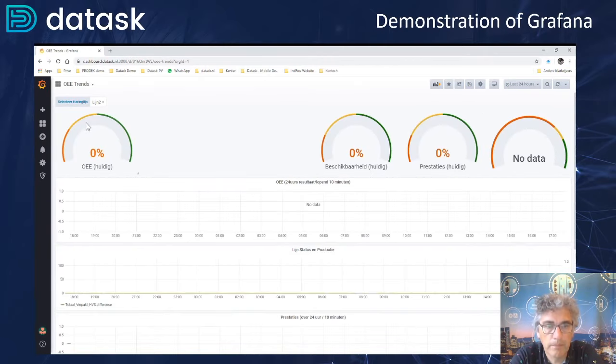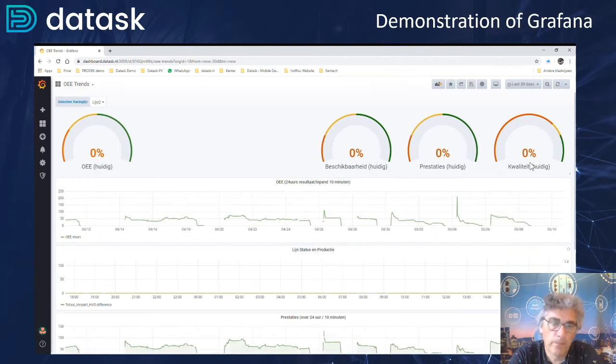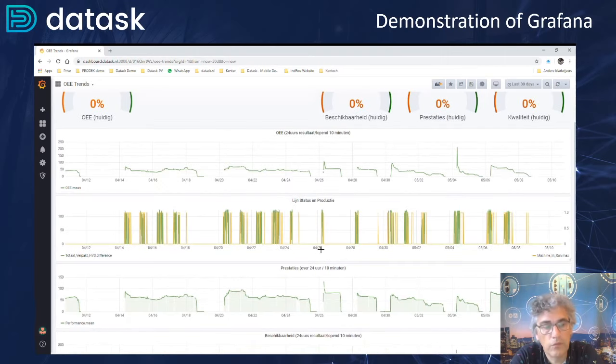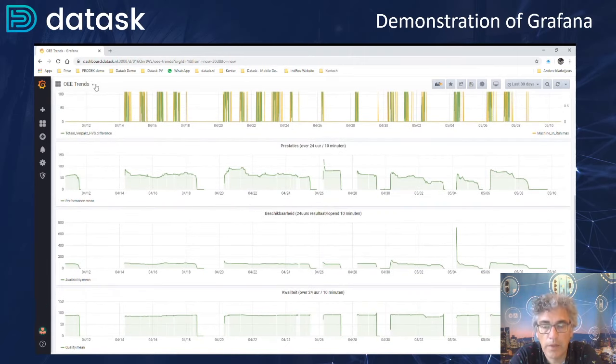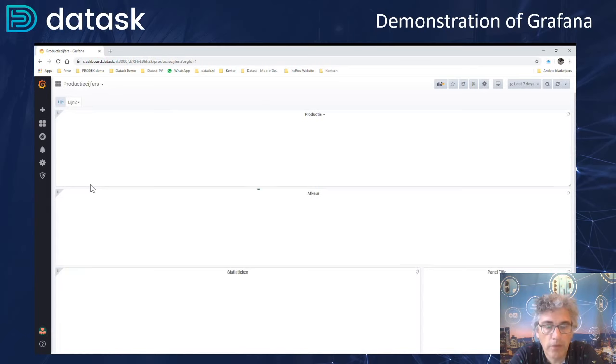Let's go to the next one — that is an OEE dashboard. What we are doing is calculating the overall equipment efficiency from these machines. This makes it possible for production managers to actually see how the line is operating. This is about availability — how much production has been done during the day. It's about performance — how fast a herring will be filleted and put into a box. And it's about quality — the first time right.